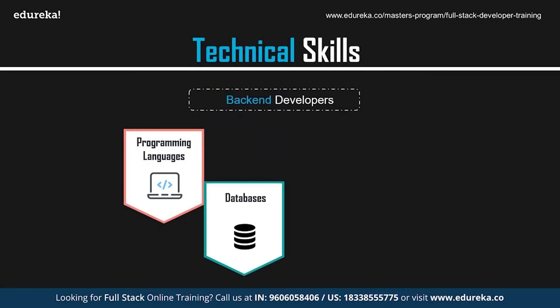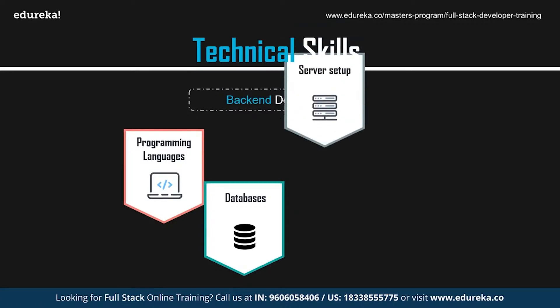The data layer is a massive warehouse of information containing a database repository that captures and stores information from the front-end through the back-end. You need to know how data is stored, edited, and retrieved. An understanding of databases such as MySQL and MongoDB is a must. MySQL is an open-source relational database management system supporting multi-user access and multiple storage engines.